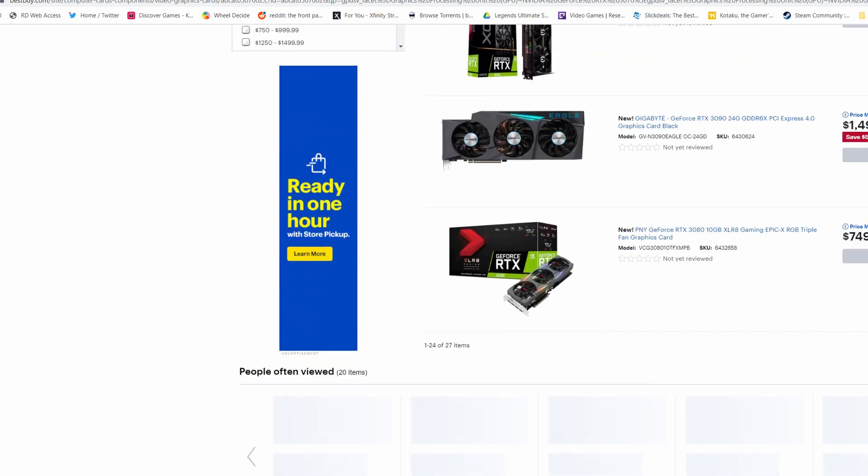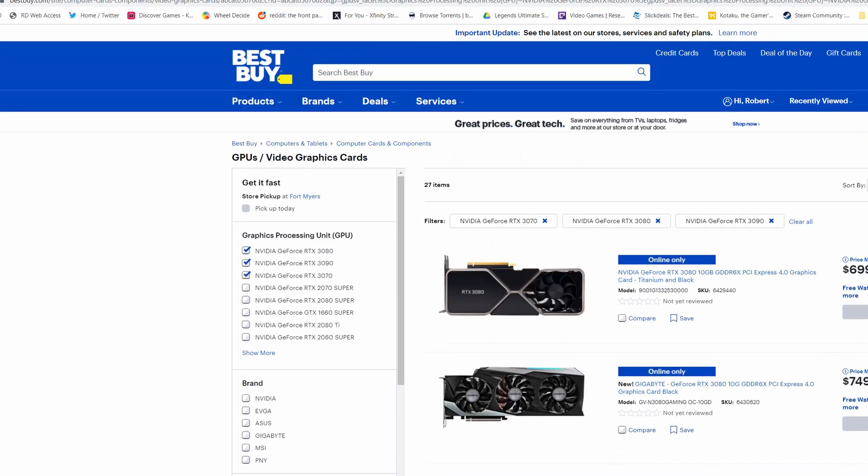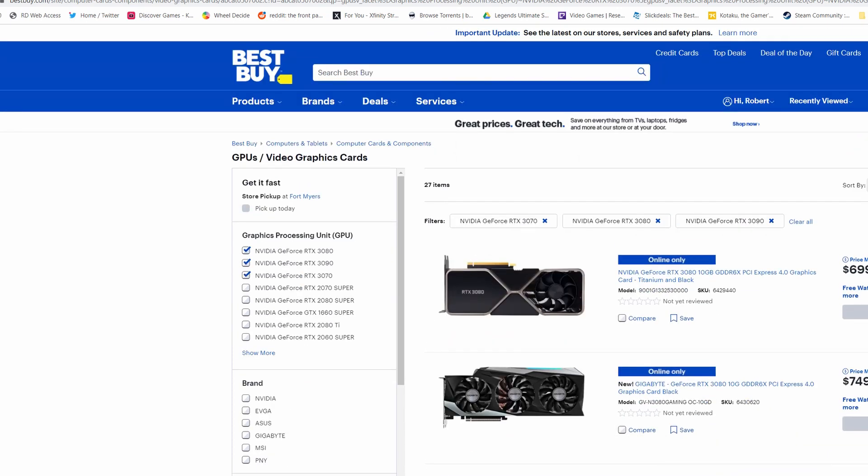Beyond that, it's to some extent just luck. I'd been trying to order for two weeks, got cards in my cart multiple times, and got through checkout a couple of times. I had one ordered through CDW and it turns out they were back-ordered for several months. So even if you order one, sometimes these companies are being shady and don't actually have the product they're selling even though they say it's in stock. Be careful.